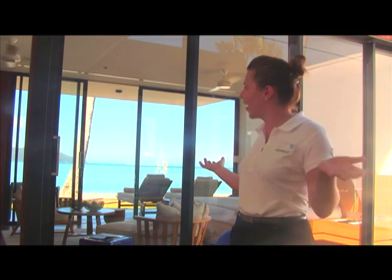Hello, my name's Nicole. I'm one of the butlers here on Hayman Island. This is one of our famous, fantastic beach villas.